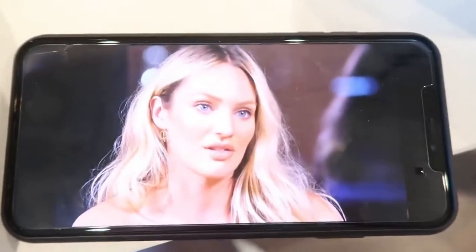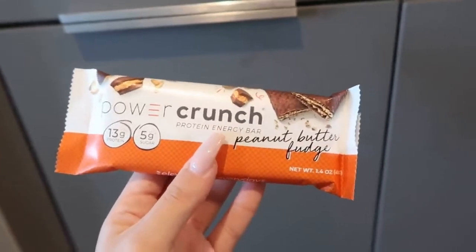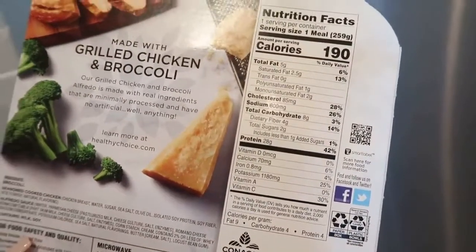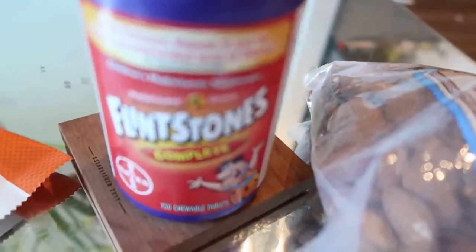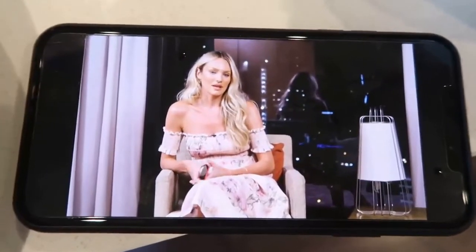During lunch I'll do something heavier so my body has time to burn it off. I'm going to have a power crunch bar — 13 grams of protein, 5 grams of sugar — and a healthy choice meal that's 190 calories with 28 grams of protein. Nothing artificial. I also drink a lot of water through the day, and when I eat I take my Flintstones complete vitamins. Then I'll run some errands, and something lighter tonight.